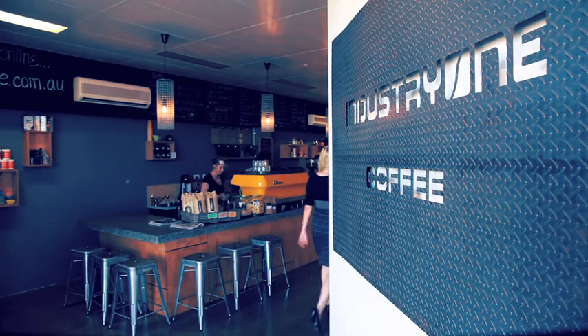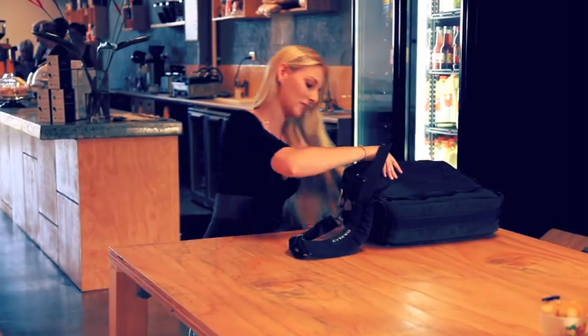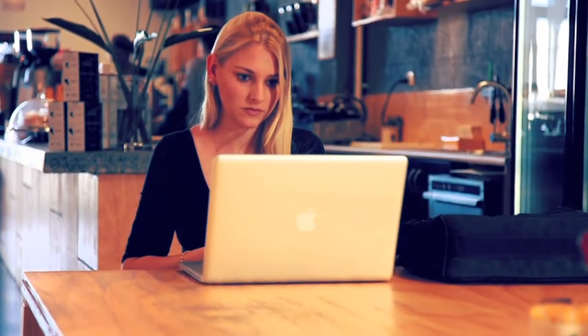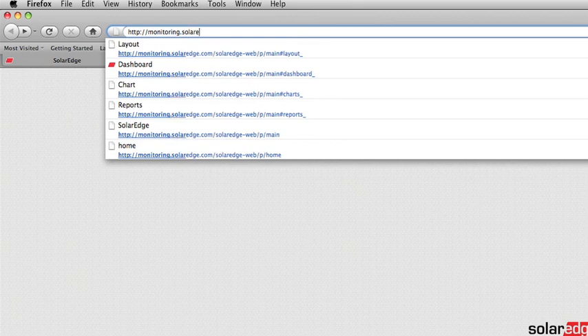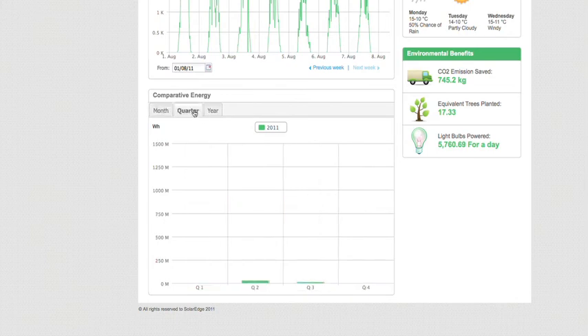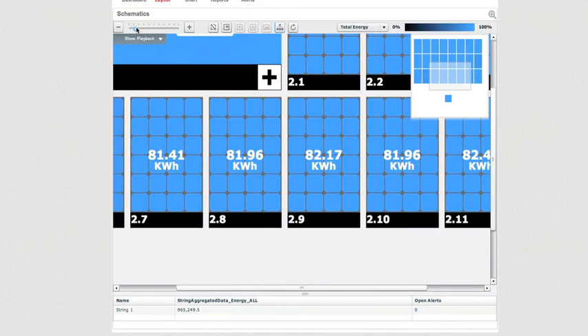The data monitoring system provides instant updates on every aspect of the system's awesome efficiency, up to 25% greater than any other solar system. The software installed in the MI Inverter is computer-safe. Just log on any time for an instant efficiency report. Technology that can keep your finger on the pulse.